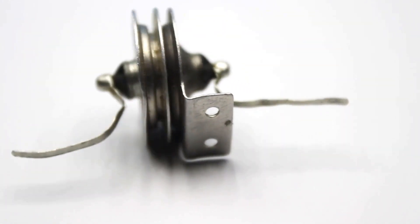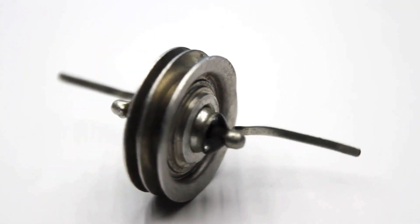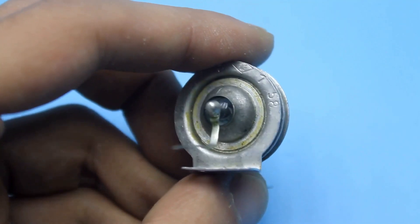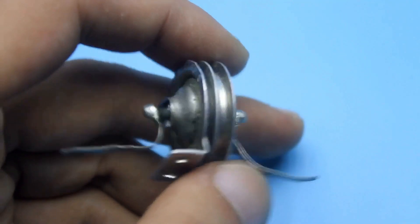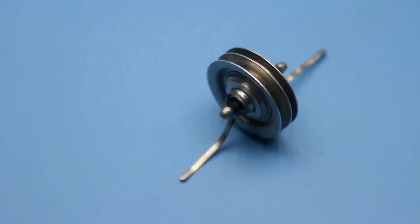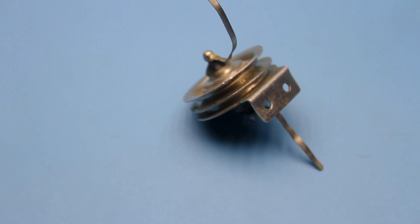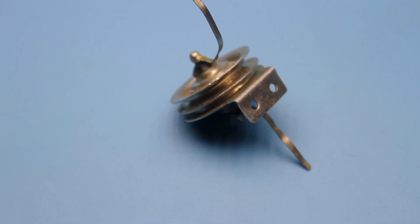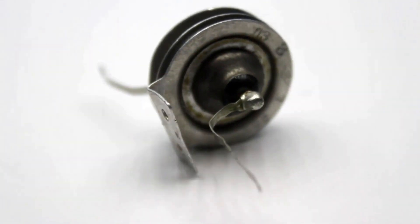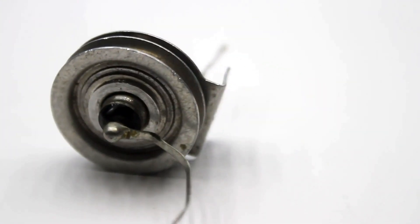They were made simply to keep up with Western countries. In the Soviet Union, it was believed that transistors had no future. Vacuum tubes were in charge and transistors were considered trendy trinkets with very weak characteristics. And they were deeply mistaken. This transistor is 60 years old, completely new and in working condition — the only such specimen in my collection, and it came to me completely by chance.